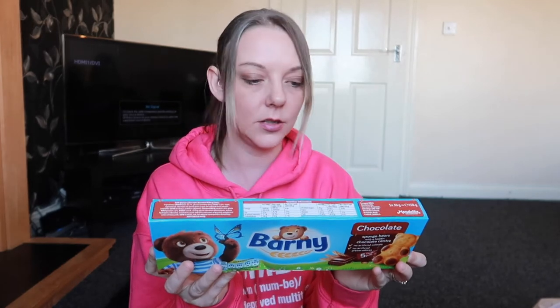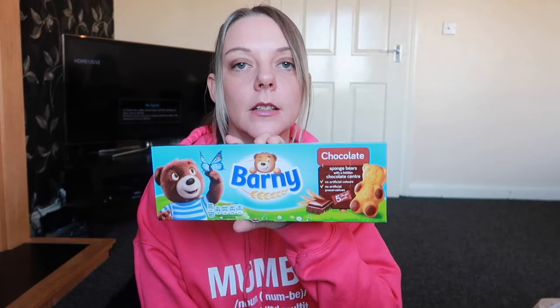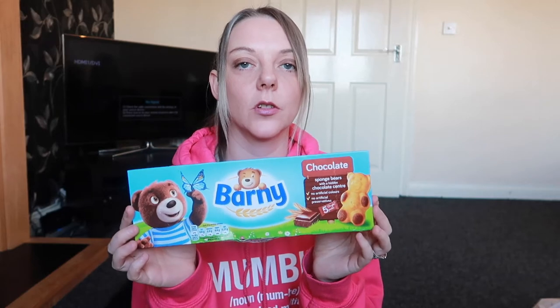My girls absolutely love these Barney Bears — these were £1.99 and you get five in there. They normally have the strawberry ones but they didn't have any strawberry, so we've gone for the chocolate ones.